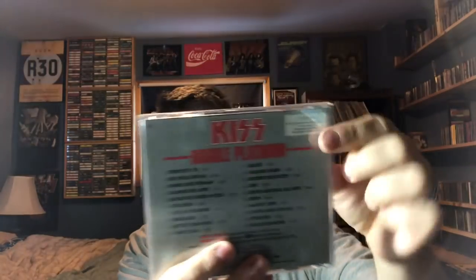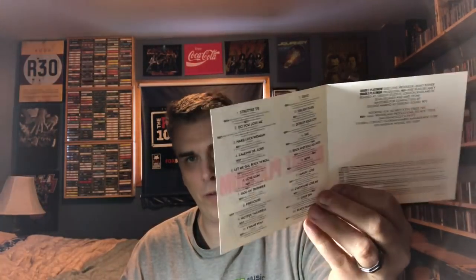1978, Double Platinum — the first of many KISS best-ofs. This isn't embossed like the record is. This is a U.S. edition, actually a BMG Direct, which those CDs tended to look exactly like the retail versions except for a bar up top. With 20 songs, relatively short songs, they were able to fit everything on one disc. This is not a remastered edition.